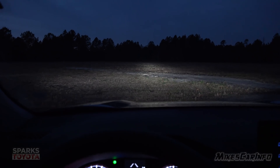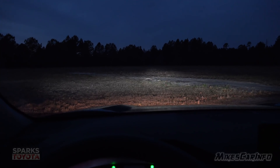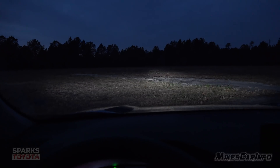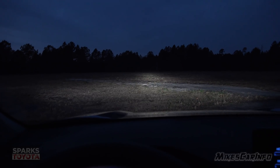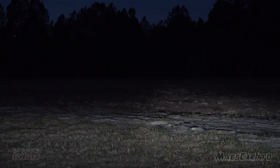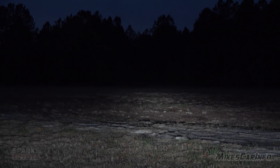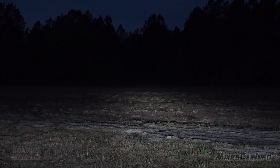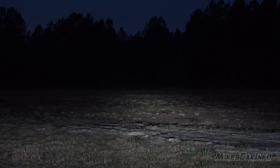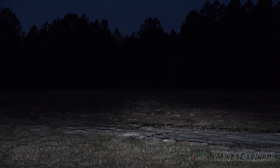Here's a first-person view. Low beams with fog lights — let's turn the fog lights off so you can see the difference. Okay, now it's low beams, then high beams. This is across the field, so there are no reflecting surfaces down there — just trees. I can actually see the light hitting the trees a little bit; it might not pick up on camera.